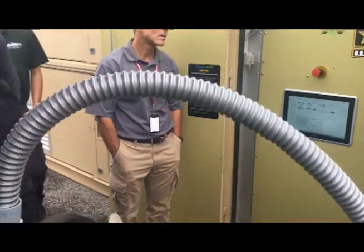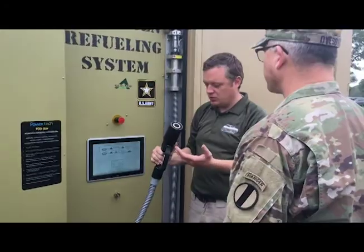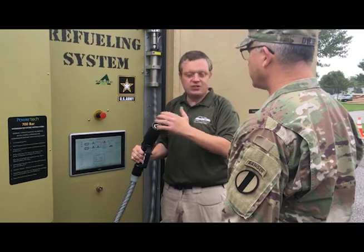TARDEC also brought its tactical hydrogen generation capabilities — a mobile reformer and fuel station — the other portion of the promising vehicle technology. As one senior leader noted: "It's also the fueling part and the distribution part that I want to work on as well. I'm glad to see both the steam reformer here as well as the filling station."